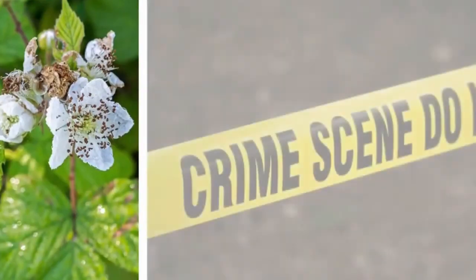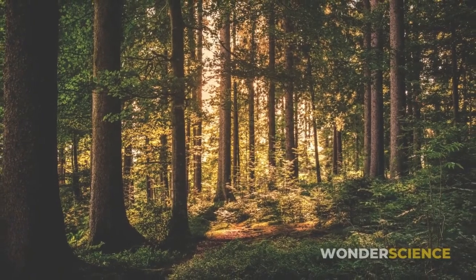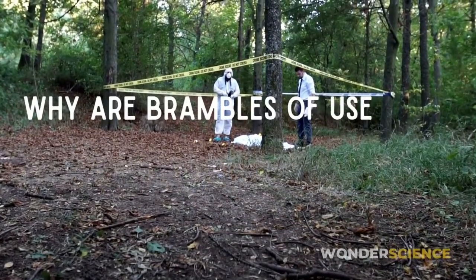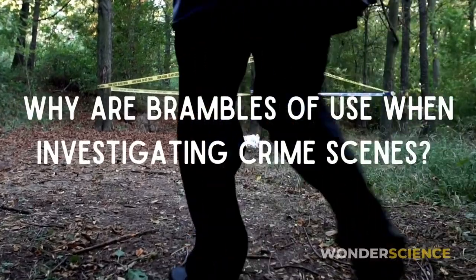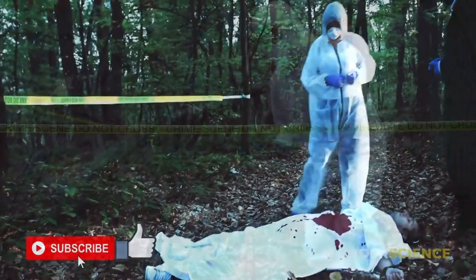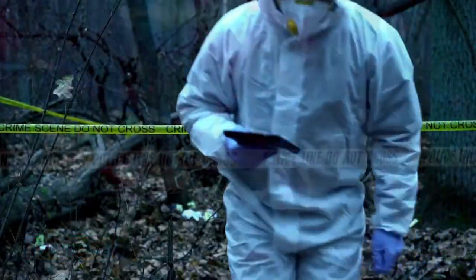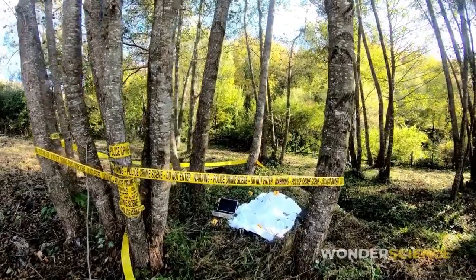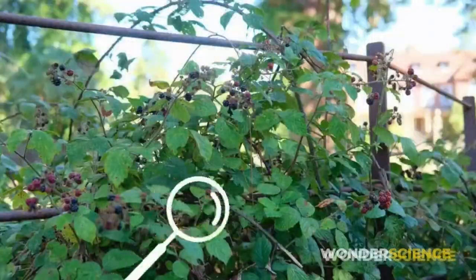Brambles are common in places where crimes have been committed. This is not because they have an affinity for humanity, but because they tend to grow near man-made habitats. So why are brambles of use when investigating crime scenes? When you arrive at a crime scene, the first question police ask is: how long has this person been here? This is when brambles come in handy.